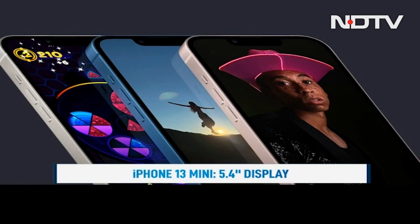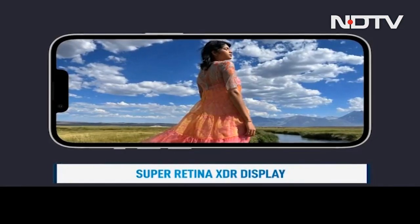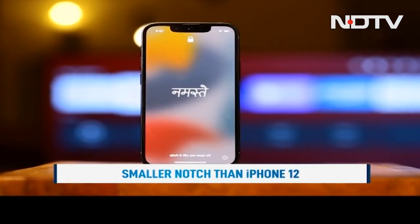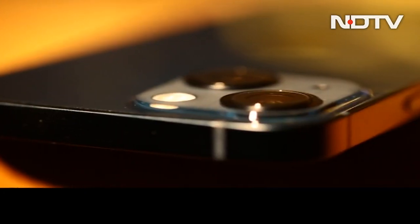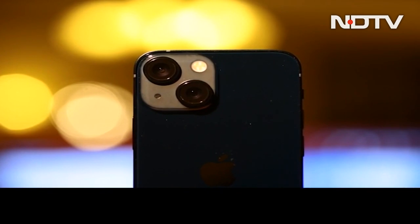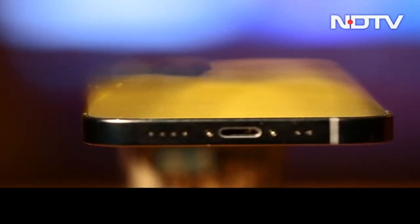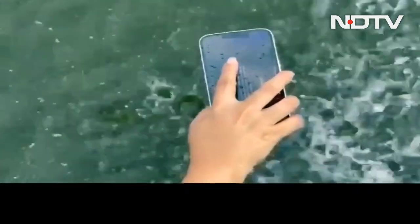The iPhone 13 mini brings the exact same design language to a positively tiny 5.4-inch form factor. The Super Retina OLED displays show exceptional color accuracy and now go all the way to 800 nits — perfectly visible under any lighting condition. One of the most discernible changes is the notch, where Apple claims a 20% reduction in size making it look less oppressive. Both phones are slightly thicker, and the camera modules at the back are significantly larger and diagonally oriented. Both phones pack crisp stereo speakers and IP68 ratings, waterproof down to 6 meters.